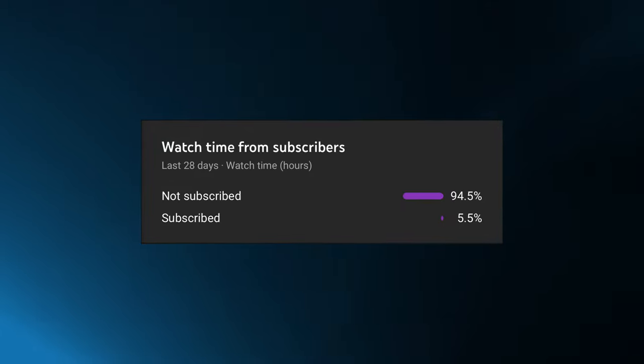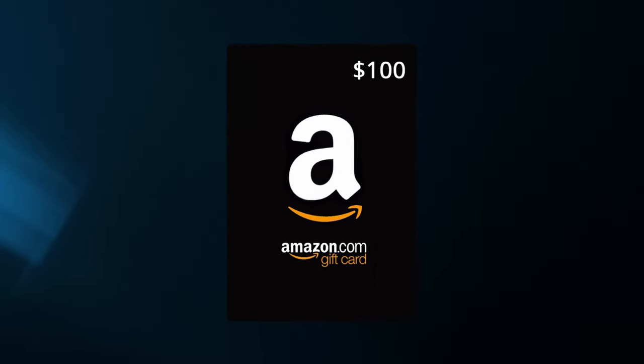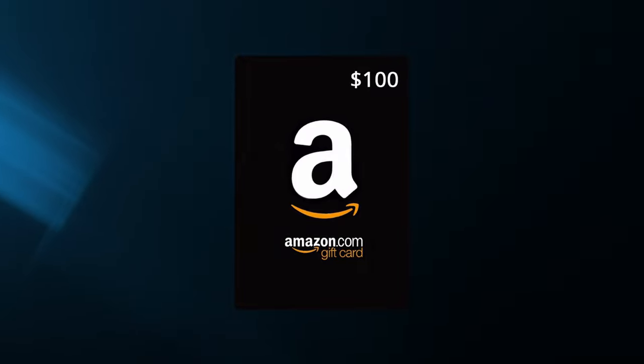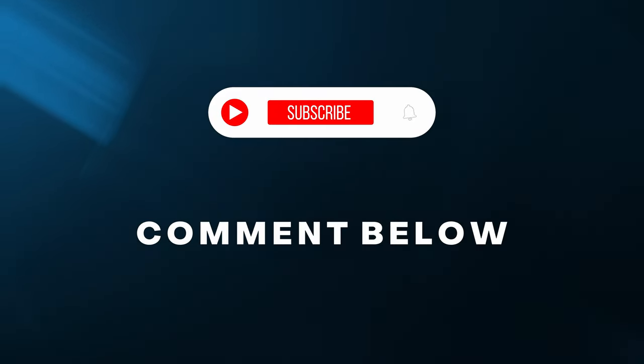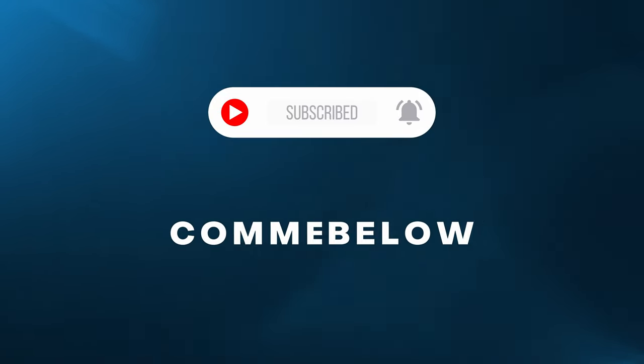Real quick — looking at the analytics I can see that only a small portion of you are actually subscribed to the channel, and I'm not above bribery. I'm going to give away a hundred dollar Amazon gift card to one of you down in the comments. All you have to do is make sure you're subscribed and comment something you would use the hundred dollars for. The winner will be announced on next Friday's video, so hurry, get subscribed and comment down below.